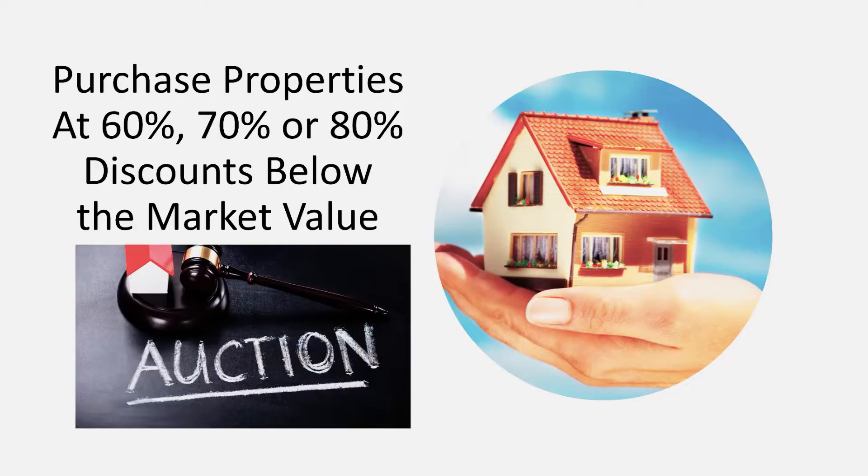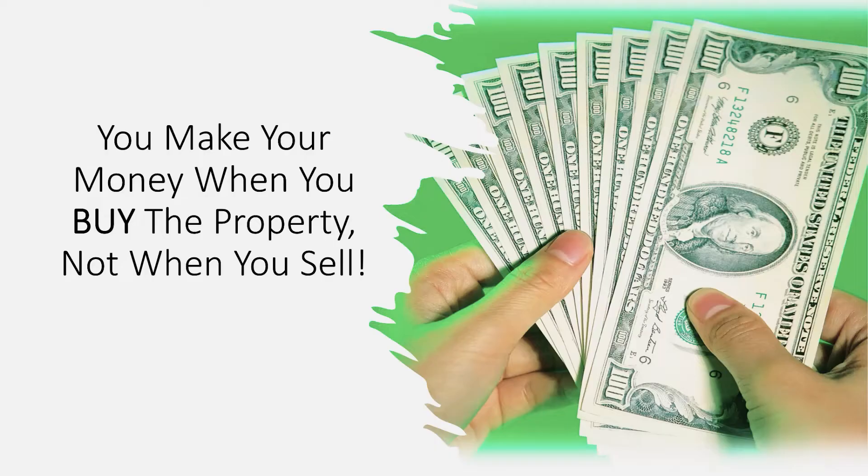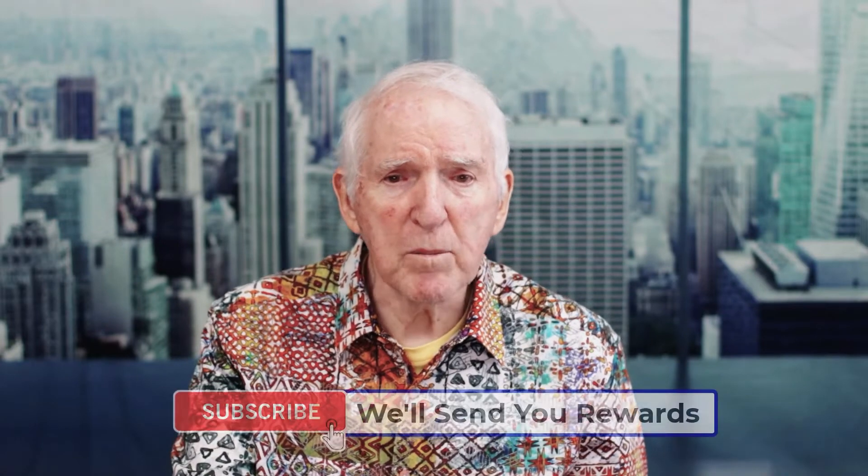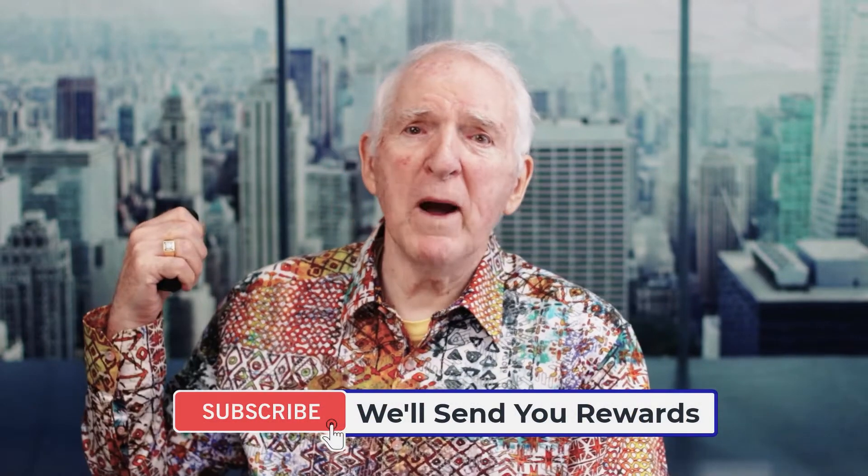30 years ago I learned this alternative investment. The county was confiscating property and reselling it — not for retail, just trying to get the back delinquent taxes. Those properties were selling for 60, 70, 80% discounts. If I can buy a property at an 80% discount, I can sell it for more than the 20 or 30% I paid. The key to the business is make money when you buy, not when you sell. If you got a property for 30 cents on the dollar, you can sell it for 50 or 60 cents and make a nice bundle.